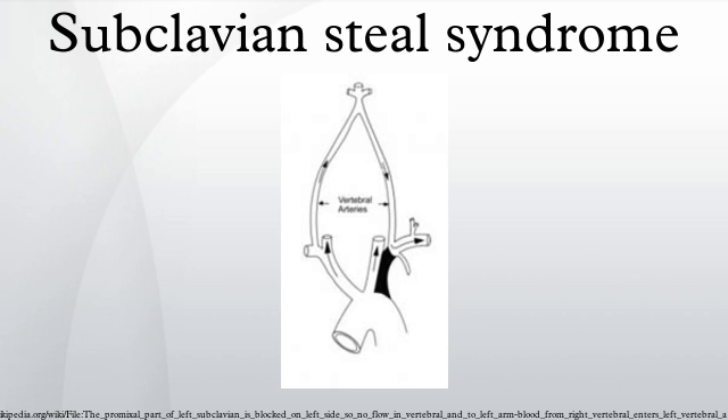As in vertebral subclavian steal, coronary subclavian steal may occur in patients who have received a coronary artery bypass graft using the internal thoracic artery, also known as the internal mammary artery. As a result of this procedure, the distal end of the ITA is diverted to one of the coronary arteries, facilitating blood supply to the heart. In the setting of increased resistance in the proximal subclavian artery, blood may flow backward away from the heart along the ITA, causing myocardial ischemia. Vertebral subclavian and coronary subclavian steal can occur concurrently in patients with an ITA-CABG.